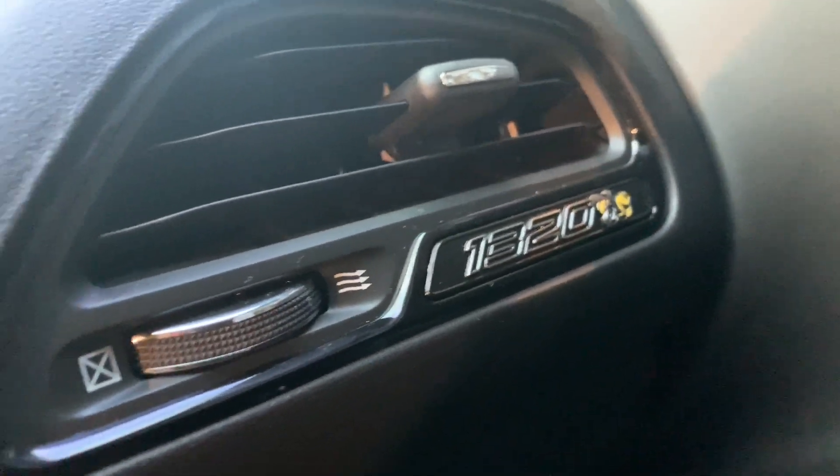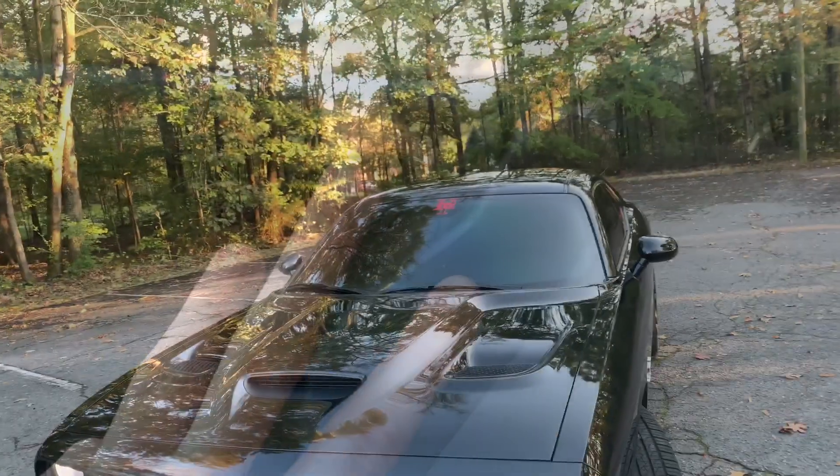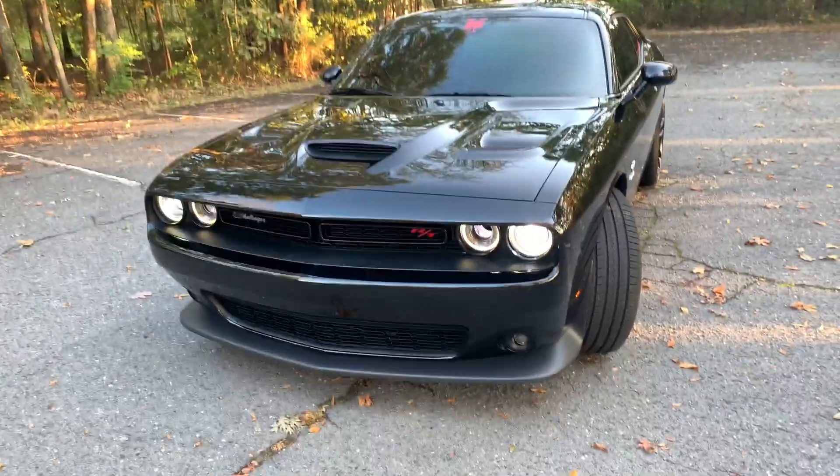Number three — while we're on the inside — I love the seats. I have the suede with the leather, but my seats are blank. Scat Packs normally have a Scat Pack badge on the seat. I wish they would have put a 1320 logo on the headrest or something that identifies it as a 1320, just like the air conditioning vents do. That's one of those minute OCD things for me.